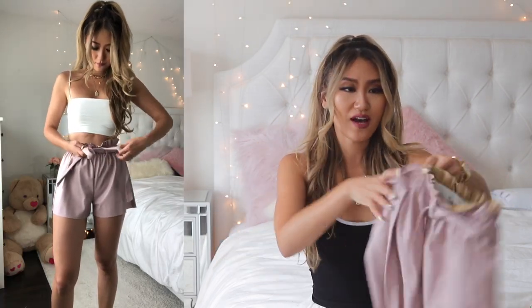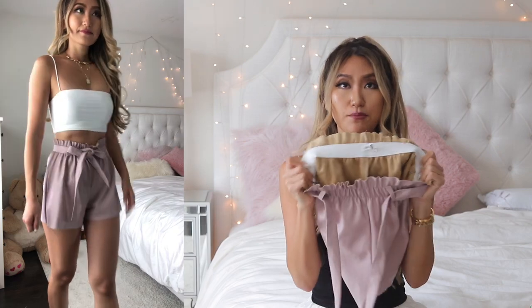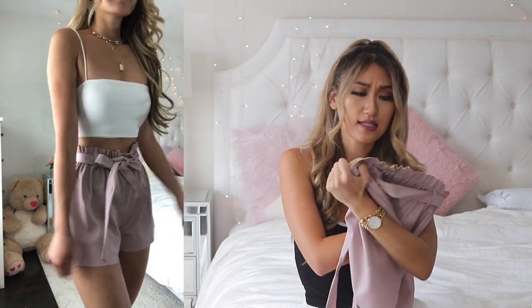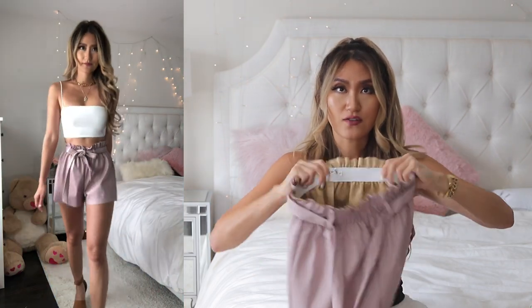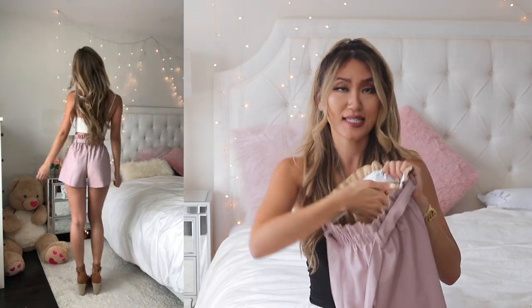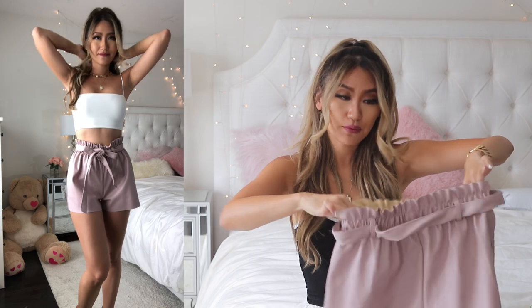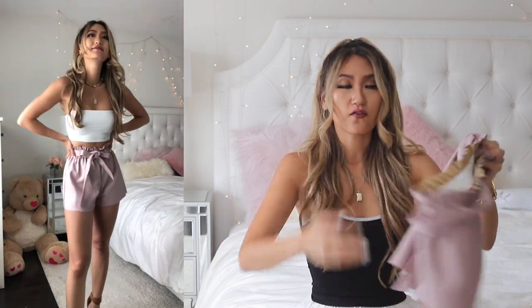The next outfit features muted pleather shorts — the entire thing is made of pleather with an elastic waistband. You can see the elastic band if you flip it on the inside, which is a bit unusual since most shorts like this would have a lining to cover the band. For the price it's pretty good though, and the fit is actually great — it's super high-waisted paper bag style that cinches your waist and makes your legs look really long. This pairs perfectly with any crop tops you own.